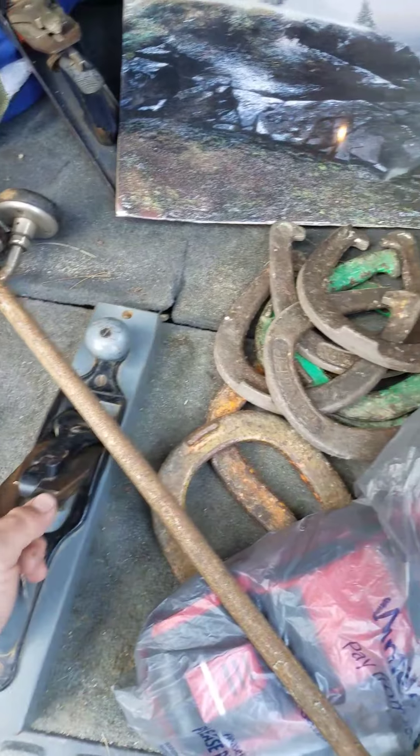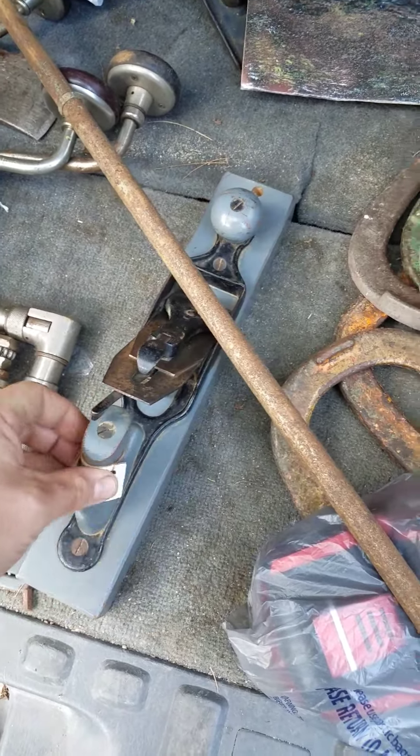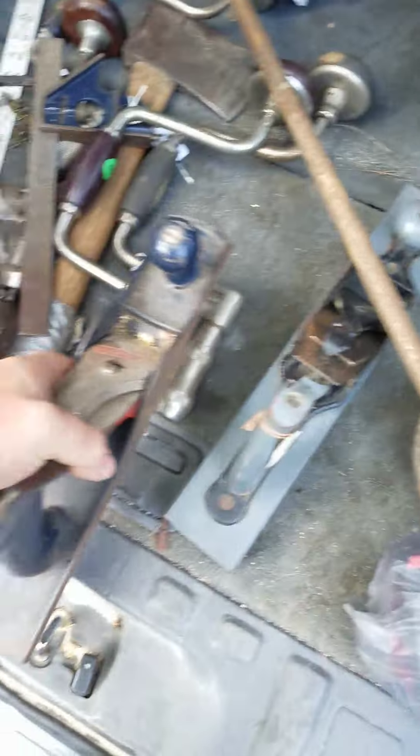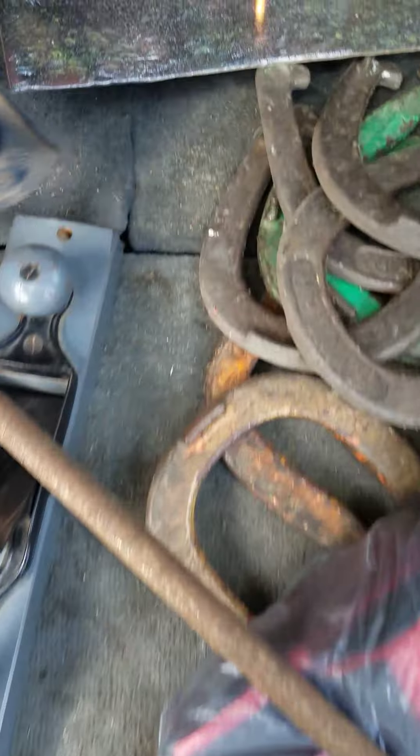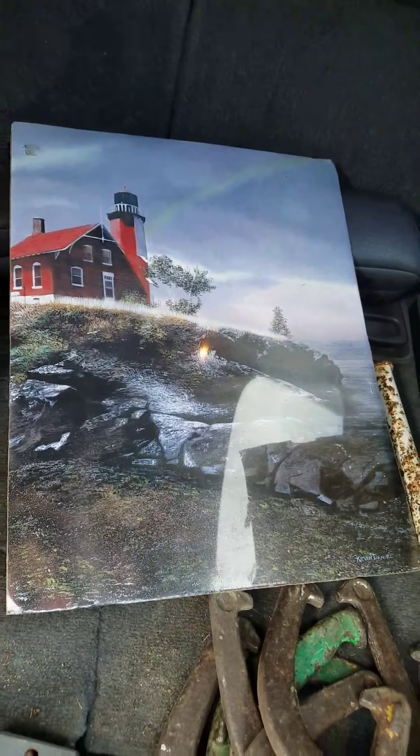A couple more braces for three and five bucks. I got this hand plane here, this old wooden hand plane, for eight dollars. And I got this great old Stanley Handyman hand plane for ten dollars.